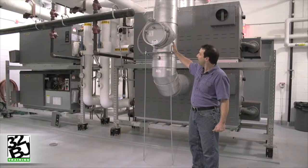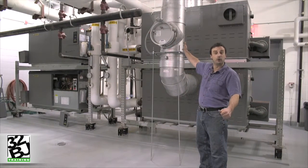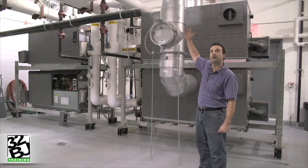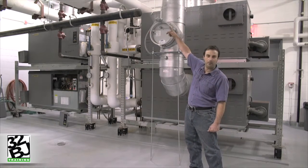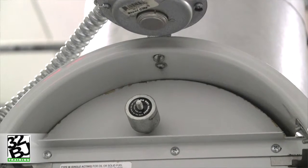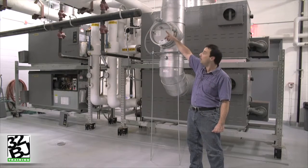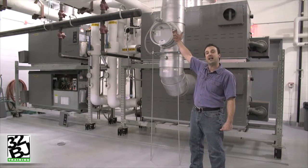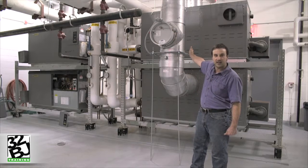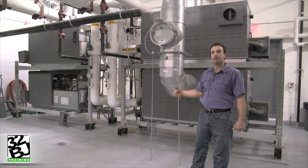Our chimney has a barometric damper which maintains the proper draft or negative pressure in the chimney, and is accompanied by a spill switch which is an important safety device for our combustion process. If gases of combustion begin to spill, that spill switch will sense that rise in heat and shut down the boiler, preventing the spill of carbon monoxide into the boiler room.